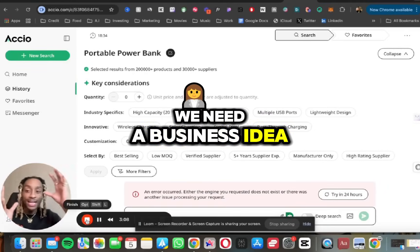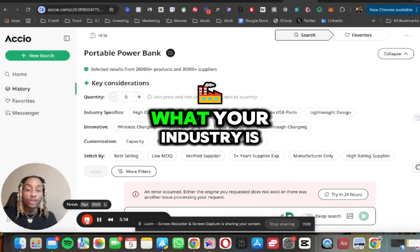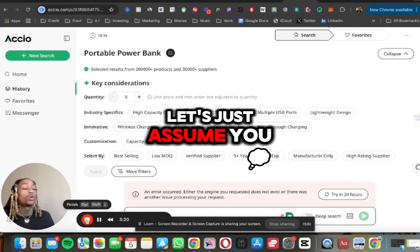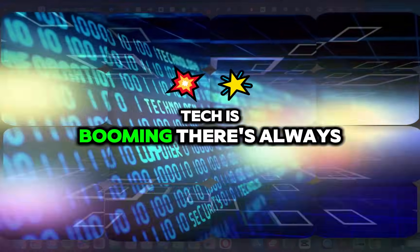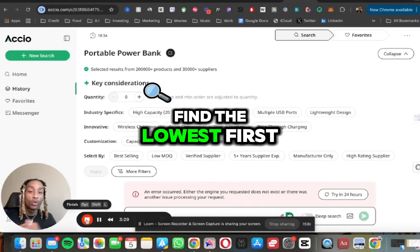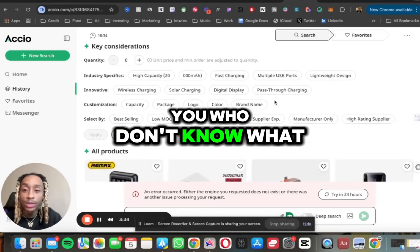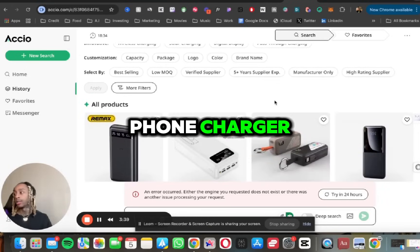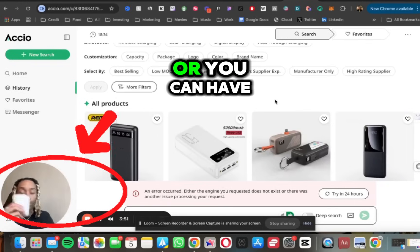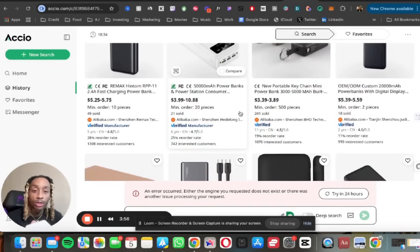First, you need a business idea or something to monetize. If you already make content, drop in the comments what your industry or niche is. Let's assume you want to do tech — tech is booming, always new things. I typed in 'portable power bank,' which is a wireless cell phone charger. It looks something like this — one that attaches directly to your phone with a magnet, or one that's portable for traveling.